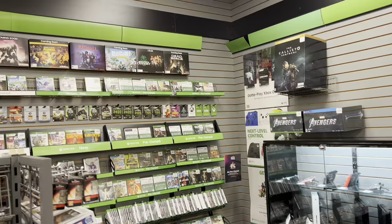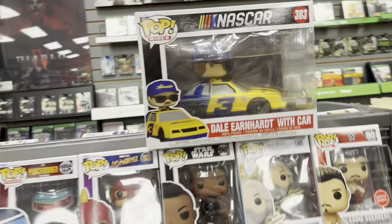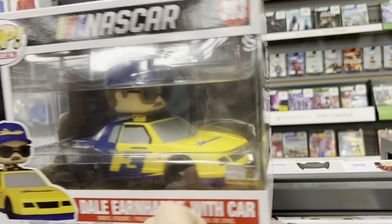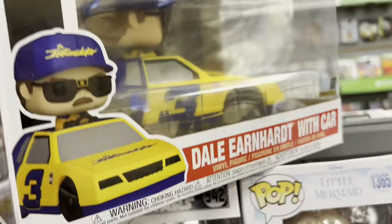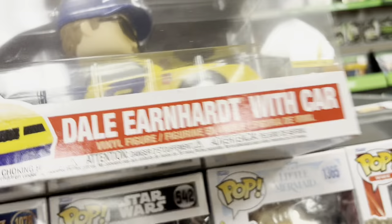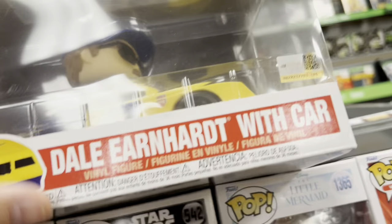So we're over here at GameStop, and we're checking the pegs, and we're seeing a lot of new stuff. They got this Twinkie guy right here — that's kind of cool. I found that Dale Earnhardt car here. This is really cool, definitely digging that. Do they have a chase version? I don't even know, but this is sweet. How much is it? It doesn't have a price on it — that's probably a good thing.